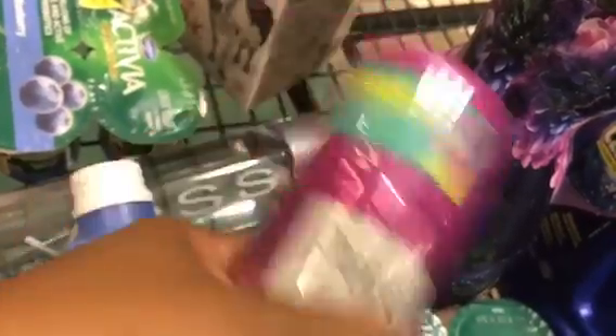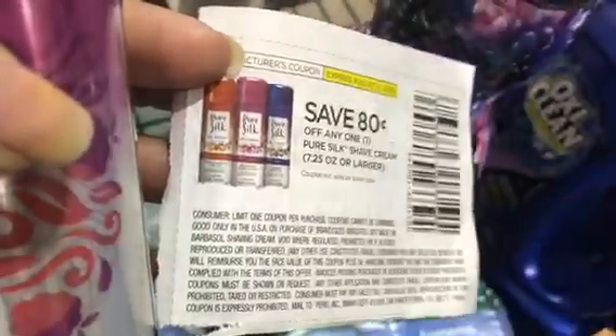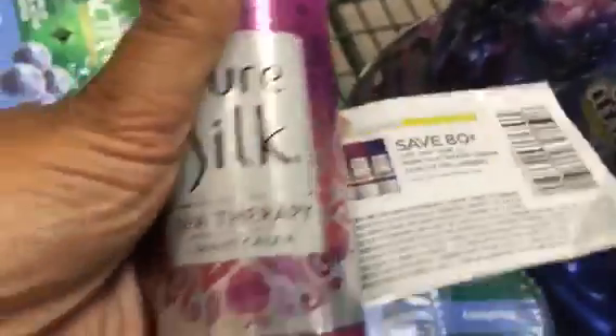The last item is going to be $1.99. We've got this coupon that was in the Sunday paper and it's going to double to $1.60, so I think it's going to be $0.99 for that sauce. Pretty good deal!